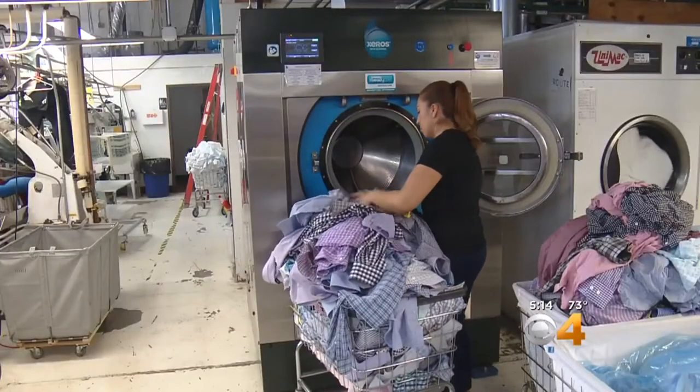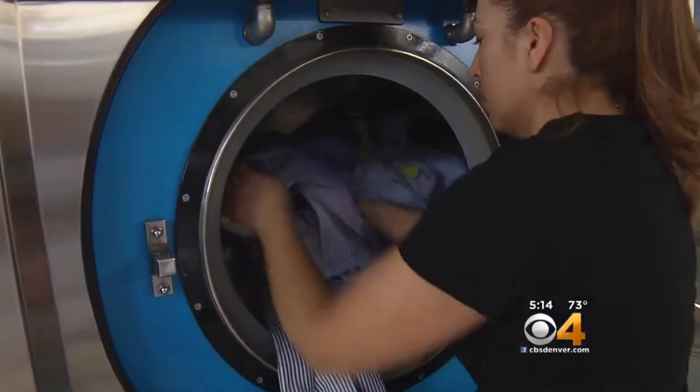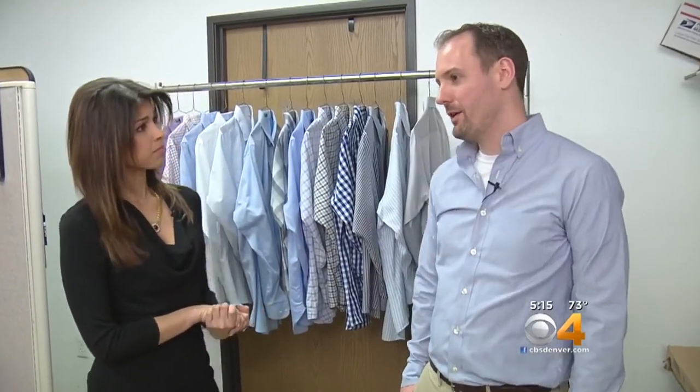At Revolution Cleaners in Denver, hundreds of loads of laundry get washed every week. We are an environmentally friendly cleaner, and for the last year, Revolution has extended its mission to include saving water.